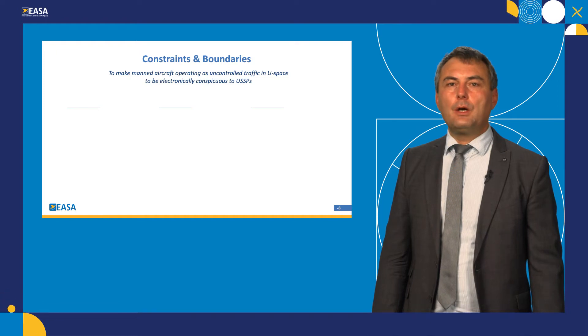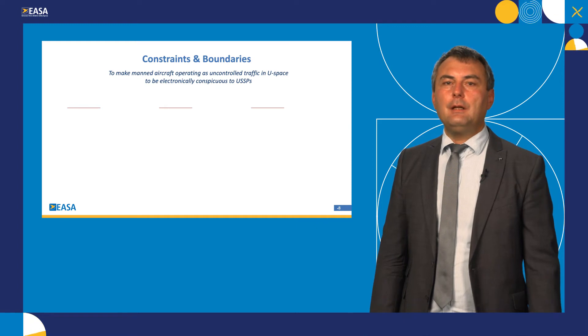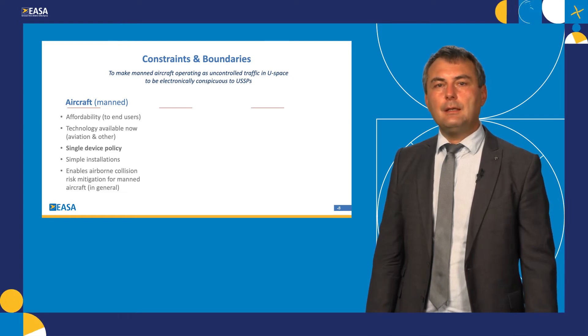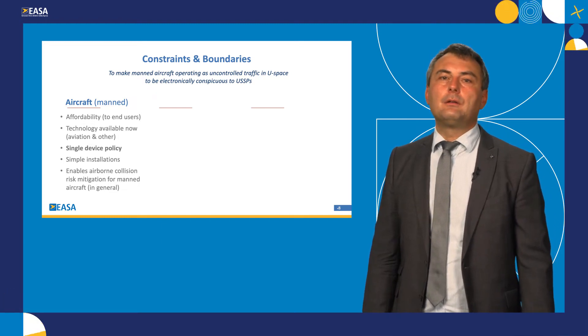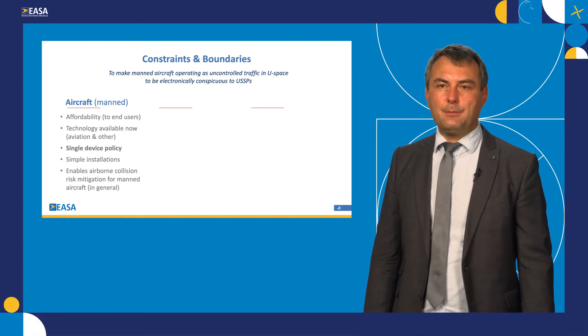Soon after we started working on these acceptable means of compliance, we realized that we have to look at them from three angles. The first one is from the aircraft perspective, and we have to consider many factors which you can see on the screen. I will just highlight one of them: single device policy. We have decided that a single device and single method should be enough to make an aircraft conspicuous in U-space airspace.